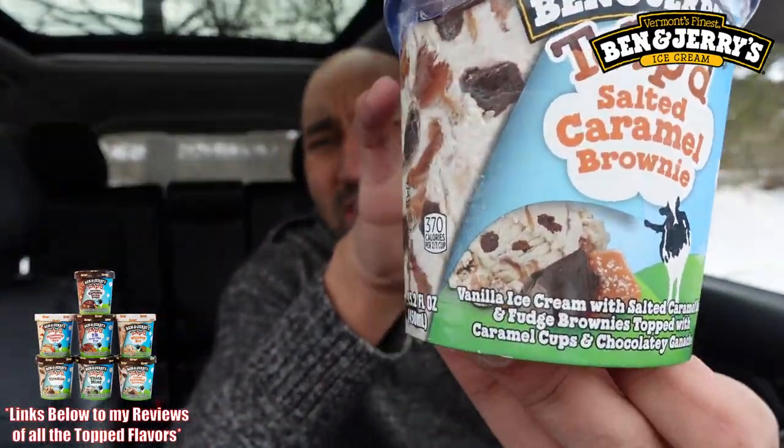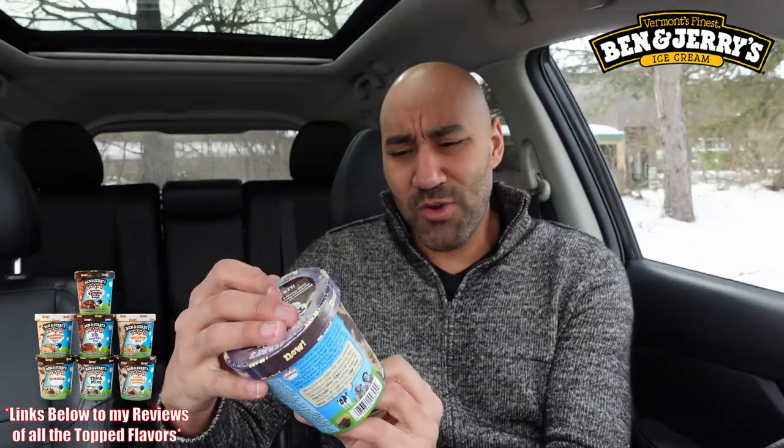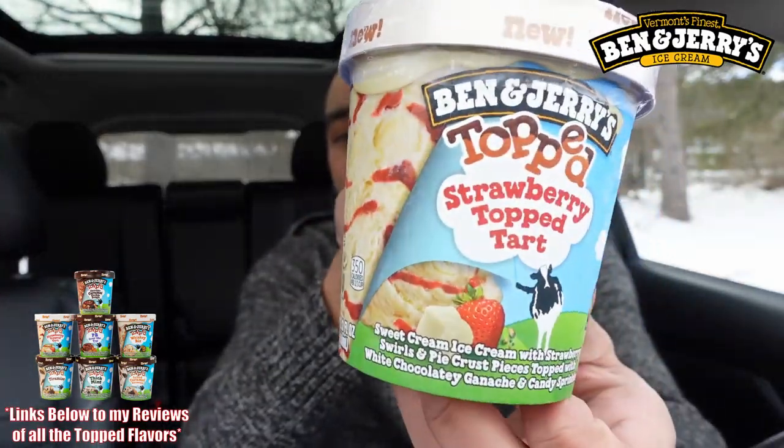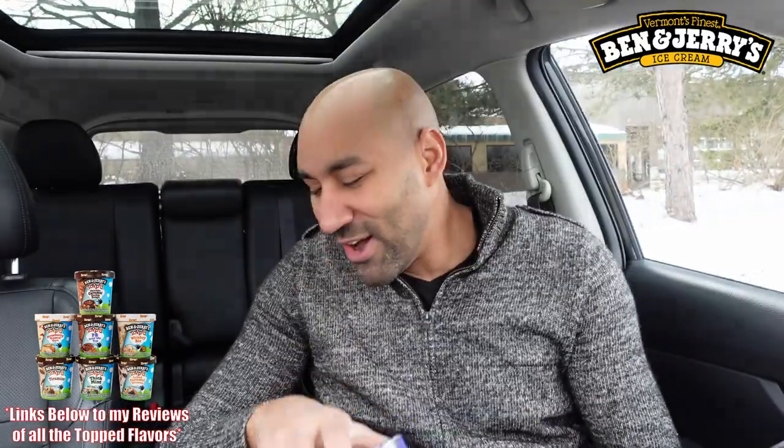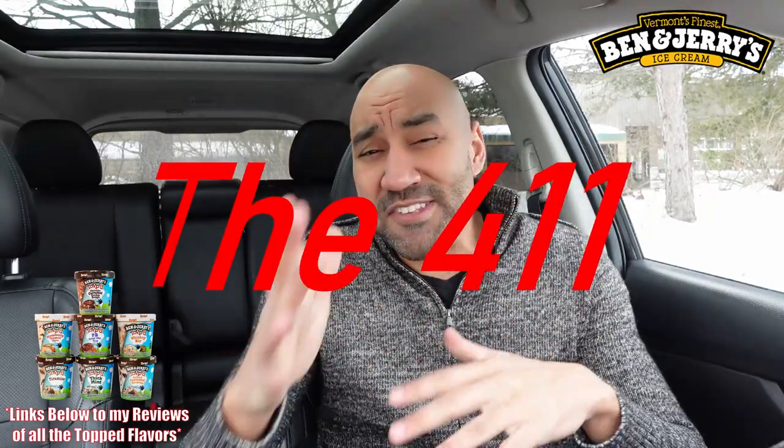Everyone likes mint ice cream and chocolate. We have Ben & Jerry's Topped Salted Caramel Brownie, Topped Tiramisu — shut the front door! We got Ben & Jerry's Topped Strawberry Tart — wow, that's unique. Another unique one: Ben & Jerry's Topped Whiskey Biz, mixing alcohol with ice cream. We got Topped Chocolate Caramel Cookie Dough, and then Topped Peanut Butter Over the Top.